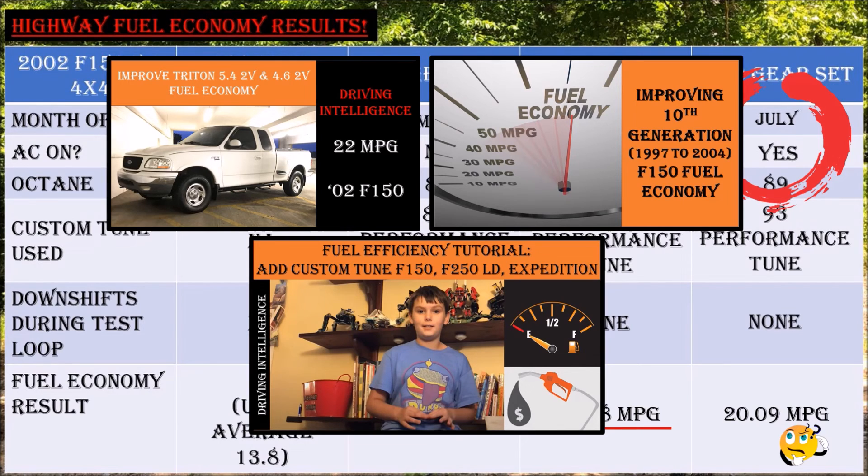I still feel there's improvement to be made with a 93 performance tune, but adjustments need to be made and I might consider a dyno tune in the future to maximize my setup. Check out my fuel economy videos linked in the description, and make sure you subscribe so you don't miss my future video showing changes to zero-to-60 performance with the 4.10 gears. Until next time — ciao for now.